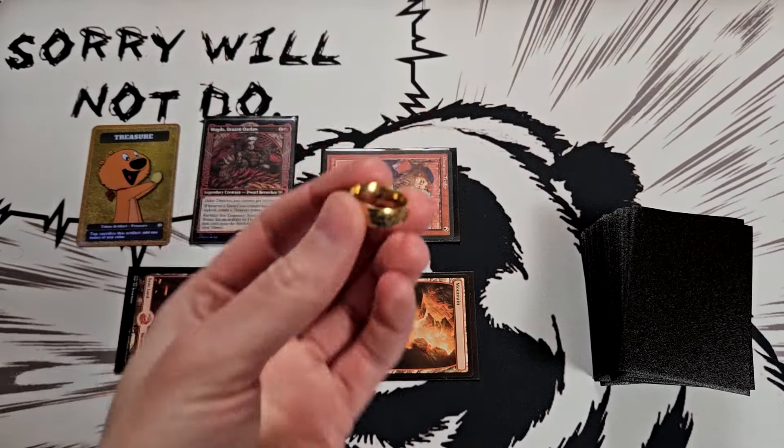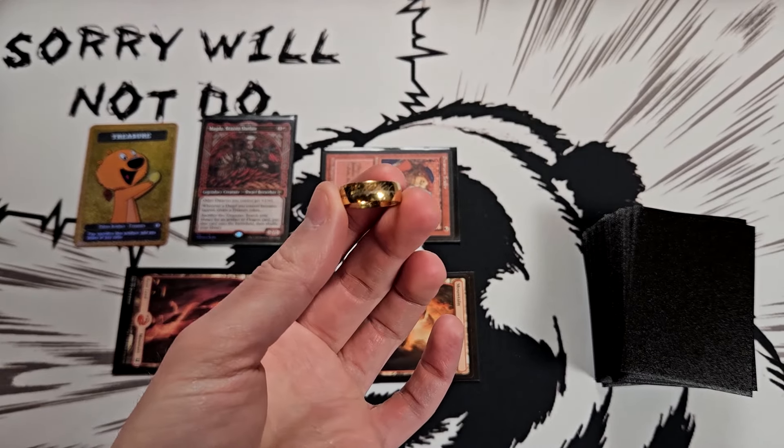Oh nice, you got a one ring as a ring bearer token. Where'd you get this? Wait, let me guess — the Snug and Dave store?